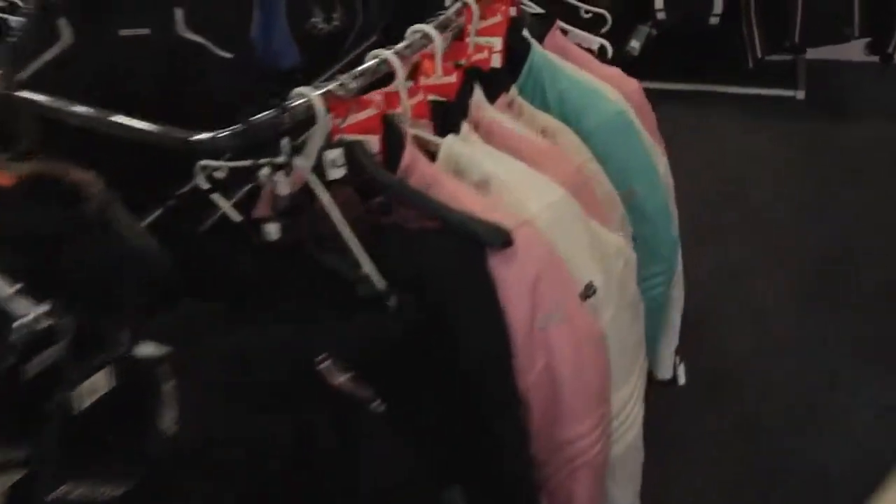On my left hand side we've got a ladies section, which includes textile, leather, waterproof trousers etc., and we do a wide range of those.